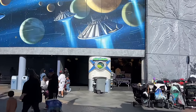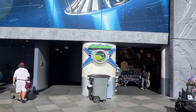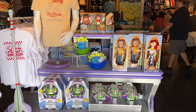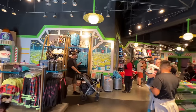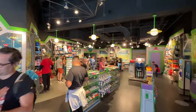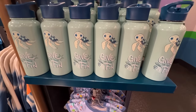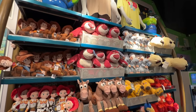Across the path at the exit to Buzz Lightyear Astro Blasters is Little Green Men Store Command. This is going to have what you expect: Toy Story merchandise. They've got a lot of it — it's a pretty large store for just Toy Story, but it does have a little bit more than Toy Story; it's Pixar in general, though it's still mostly Toy Story.